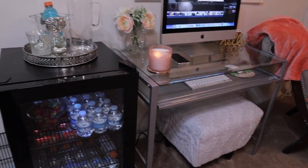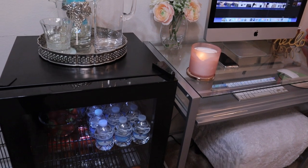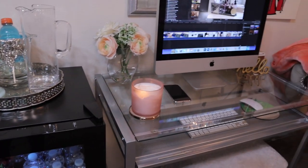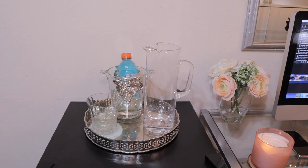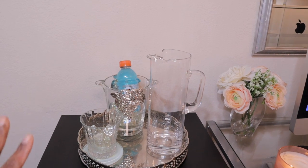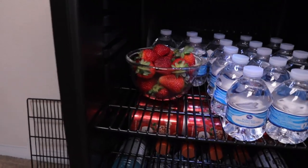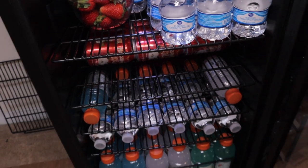So the first piece — you see the mini fridge here for my beverages. The reason I ended up keeping this in my studio is because I can have my drinks here. I have my pitcher along with my glass and some Gatorade, and I'm housing all of my water and also some fruit. So if I get hungry, I have snacks.